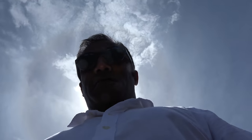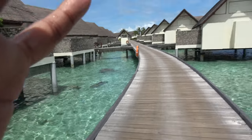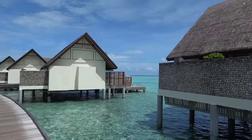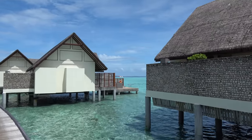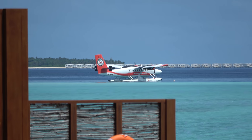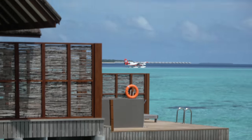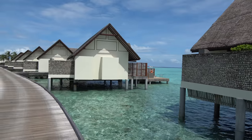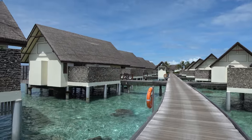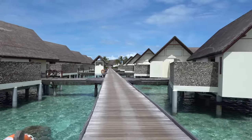We're in a UNESCO biosphere reserve, which basically means there's a lot of lovely sea life — manta rays, little sharks, reef sharks and so on. We've got two sets of overwater villas. See the seaplane in the distance? That's how you get here — Transmaldivian Airways, a 30-40 minute ride from Malé Airport. Villas on either side: left is sunrise, right is sunset.